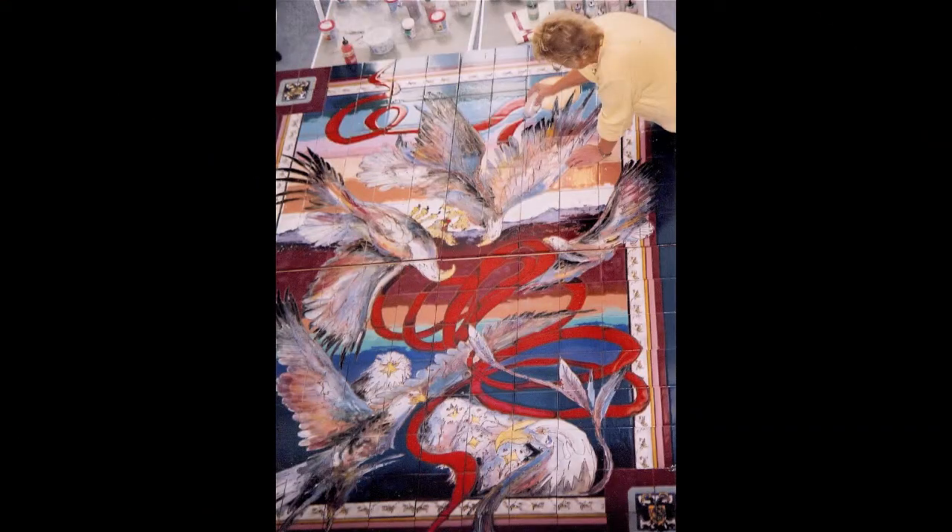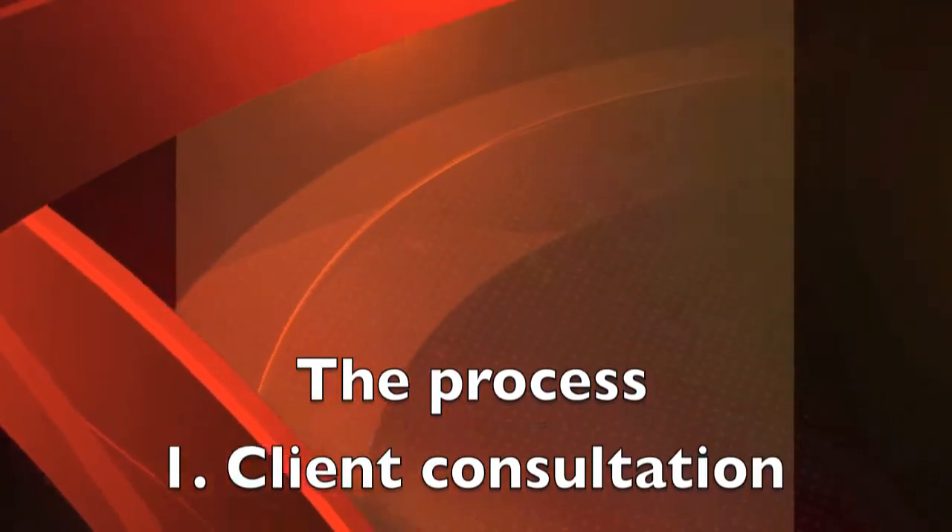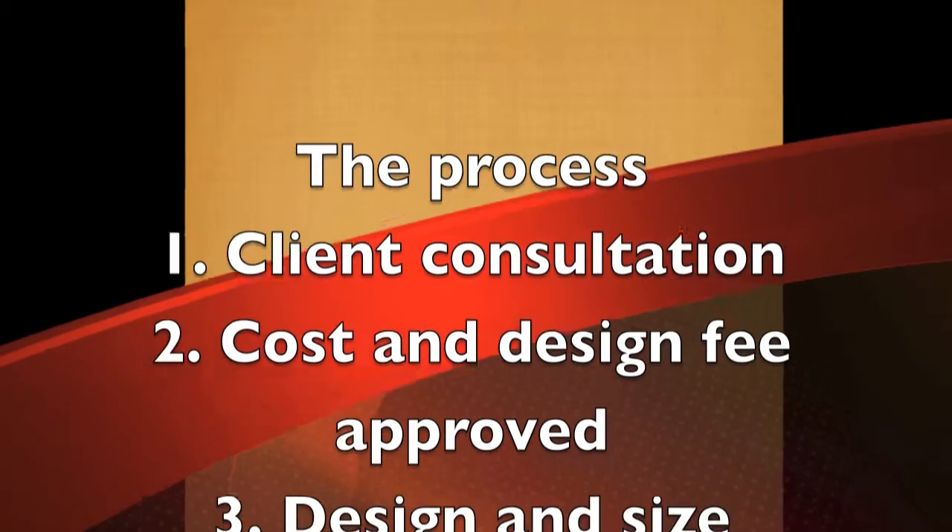Welcome to Payne Creations Tile. I'm Carolyn Payne, ceramic tile artist, and I started Payne Creations in 1984. I love this media — it's one of the most permanent art forms known to mankind. The process begins with a client consultation, and once the drawing and costs are approved, the work begins.